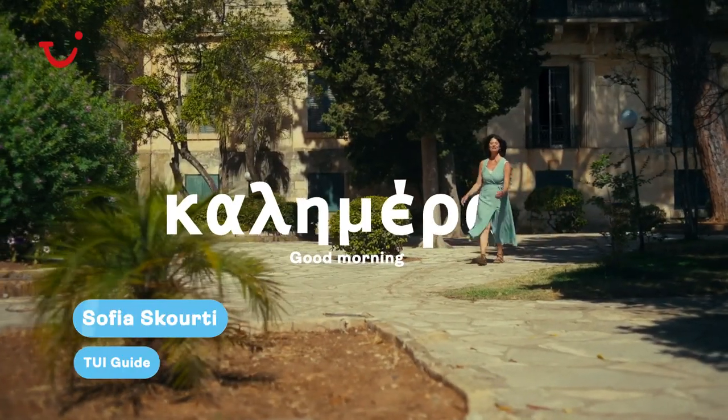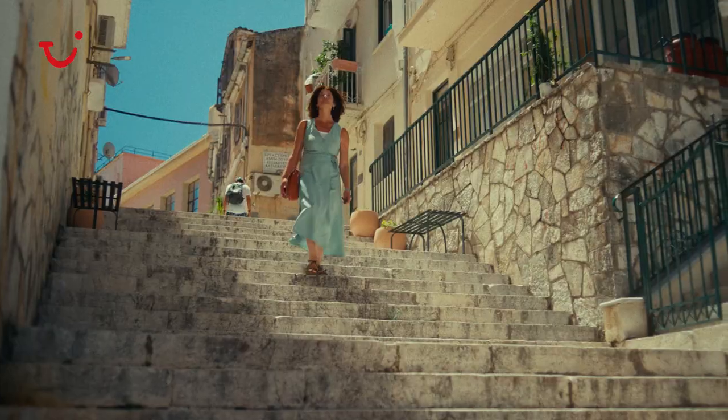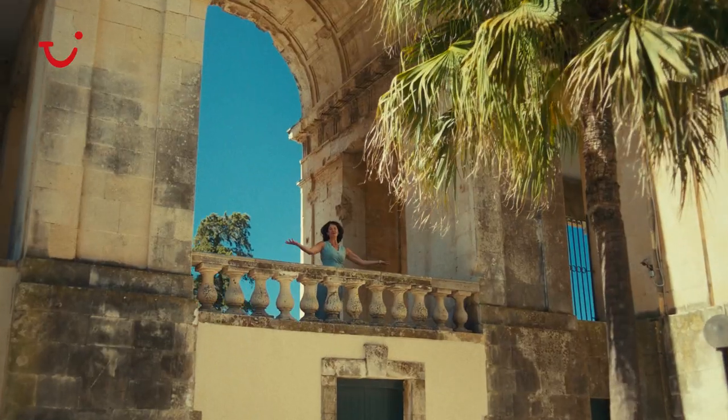Kali Mera! My name is Sofia. I have been working as a professional TUI guide for more than 20 years, so I cannot wait to show you my beautiful island. Welcome to Corfu!